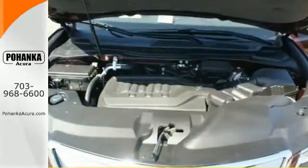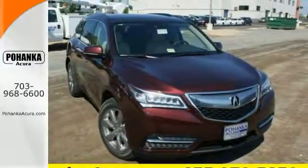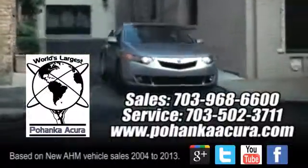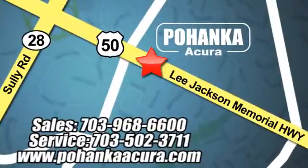Life is a journey, so enjoy it with this Acura today. Pohanka Acura is a great place to buy a car. We're conveniently located at 13911 Lee Jackson Memorial Highway, Route 50 in Chantilly. Pohanka Acura.